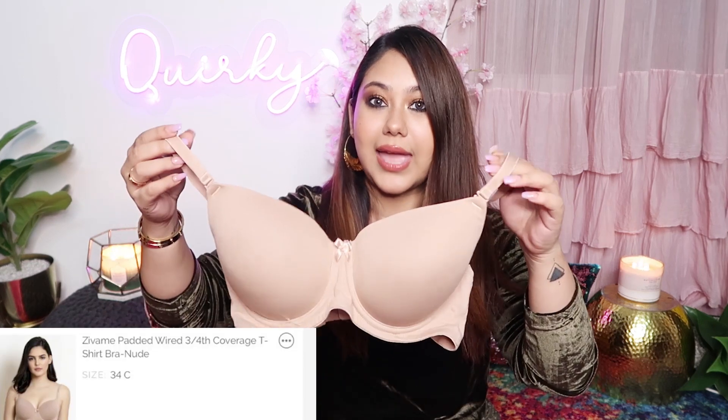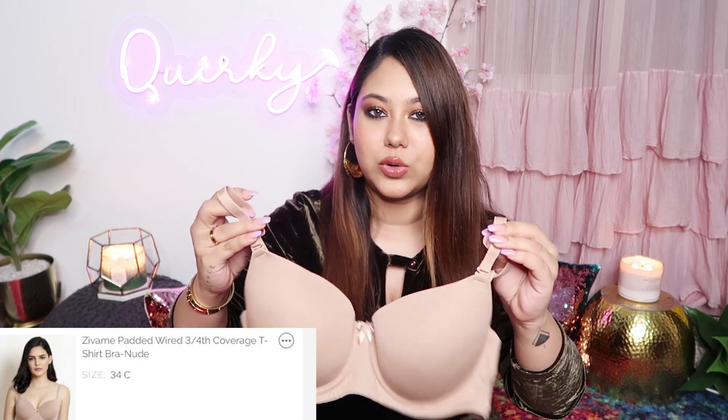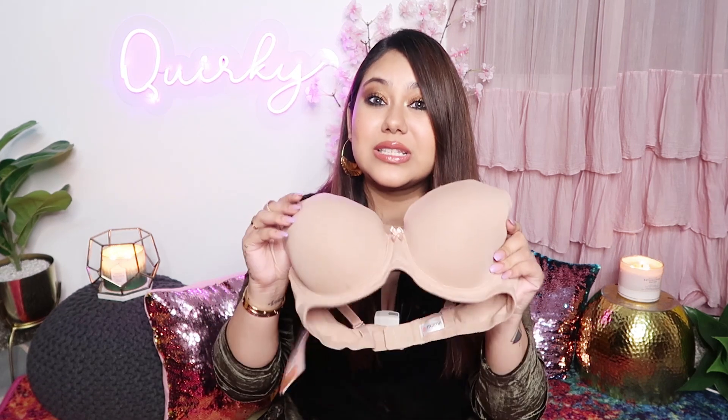A nude T-shirt bra can be your savior every time. If you have something with normal tunics, you can go for a nude T-shirt bra and they are very versatile. You can wear it under your white T-shirt or under your white or black color top, and it looks seamless. The fabric is super soothing — it's in cotton, and I really like cotton bras. If you have a little sweating, it doesn't feel uncomfortable. So this is your safest bet.